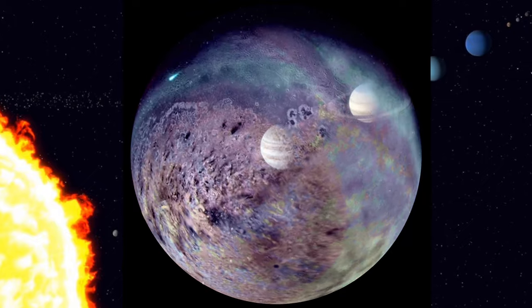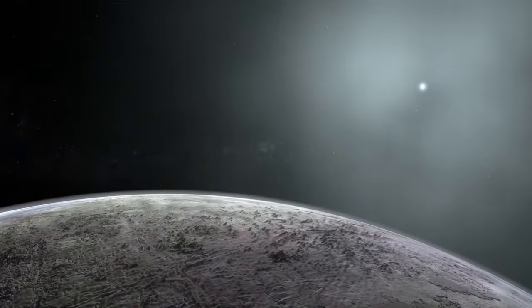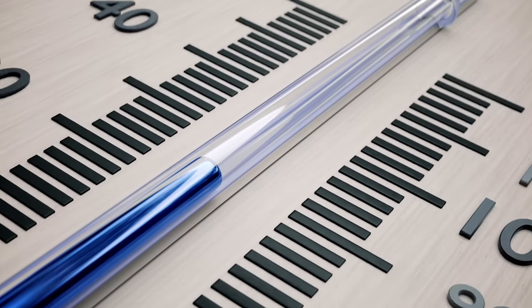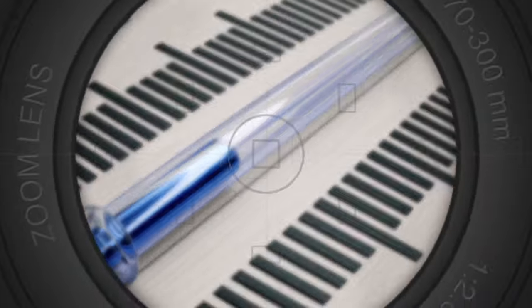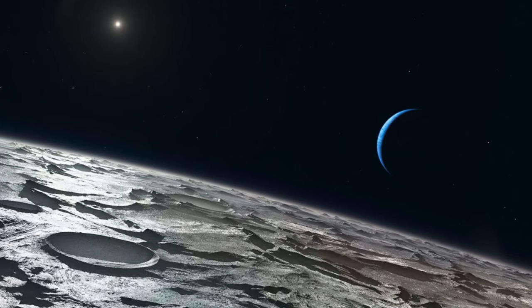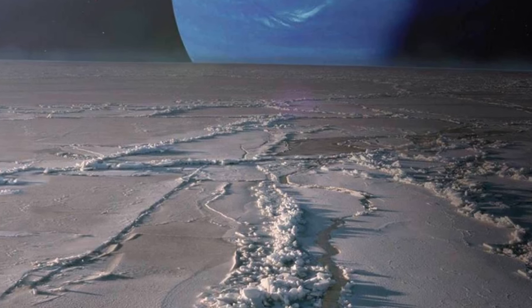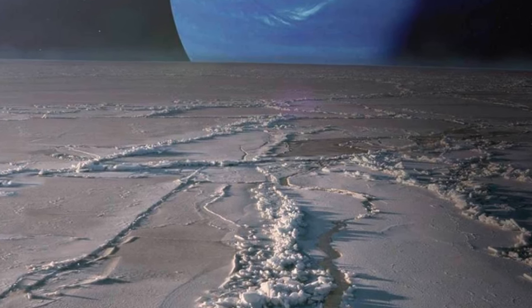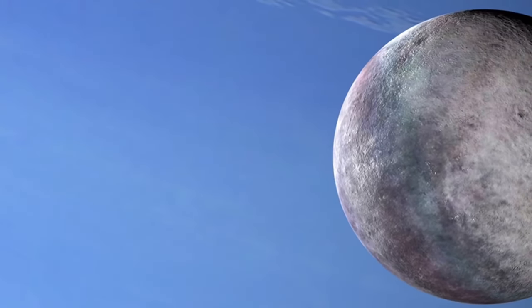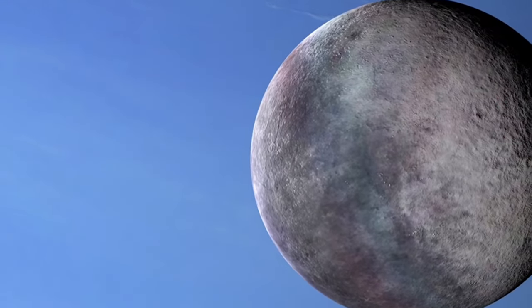Triton is one of the solar system's furthest satellites, at 2.79 million miles from the sun, with an exceptionally low average surface temperature dropping below negative 400 degrees Fahrenheit. An icy mantle lies beneath the surface, which is covered in a layer of solid nitrogen. Together, these factors give the surface a frosty sheen that reflects roughly 70% of the sunlight that strikes it. Triton's surface may be very youthful, suggesting it is not a lifeless rock but rather a geologically active one.